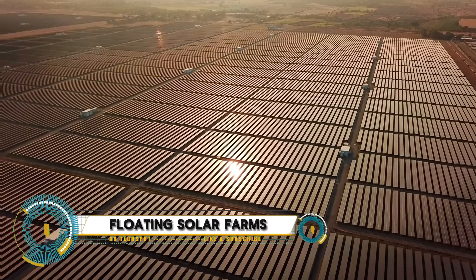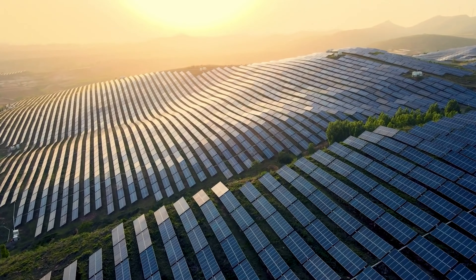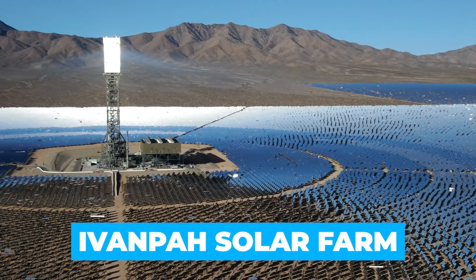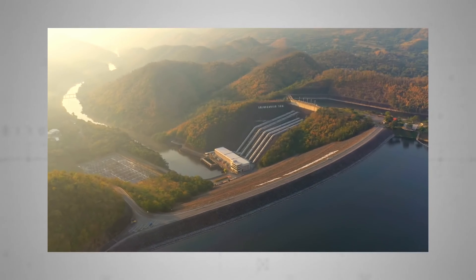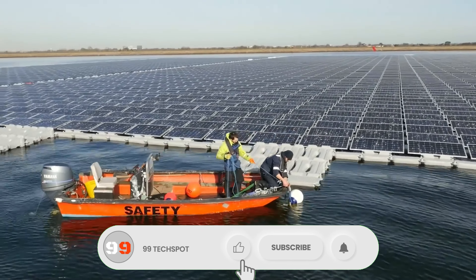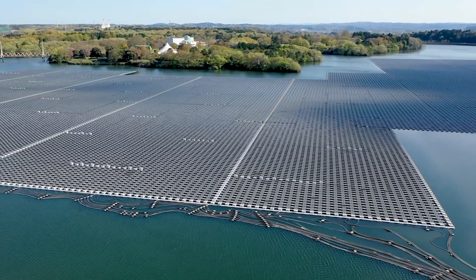Dizhou Dingzhuang Floating Solar Farm in China, the largest of its kind in the world. This massive farm spans an area of 2.65 gigawatts and boasts a capacity of 320 megawatts, generating a whopping 550 million kilowatt hours of electricity every year, enough to power over 100,000 homes. With its advanced photovoltaic panels, integrated battery storage, and wind farm, this hybrid powerhouse maximizes energy production while reducing carbon emissions and preserving water resources.